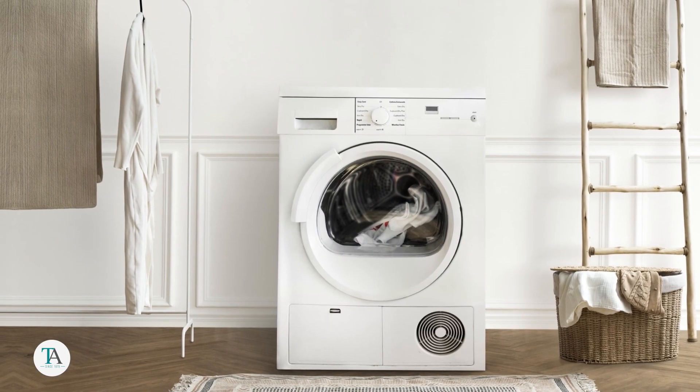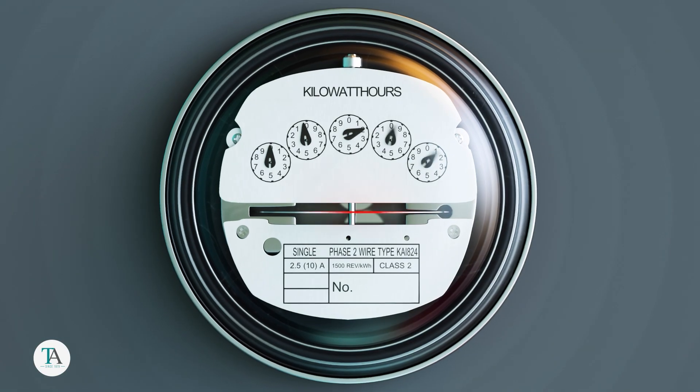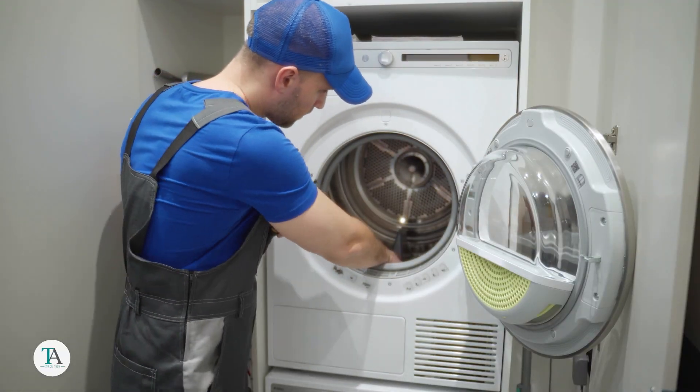Have you ever stopped to consider the costs associated with owning a dryer? It's not just a one-time purchase — you also have to account for energy, water, and maintenance costs over time. Let's dig a bit deeper and focus on the energy aspect.